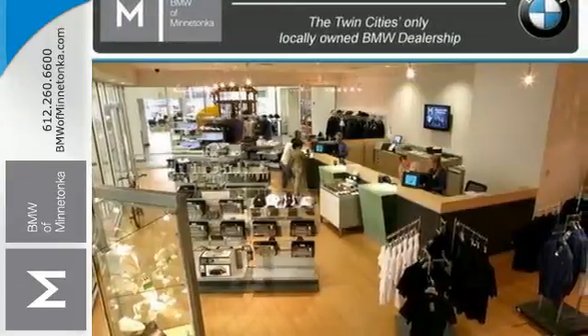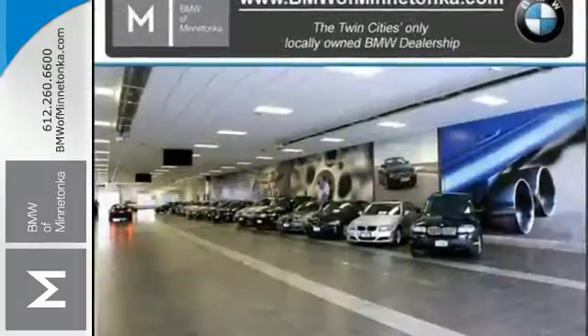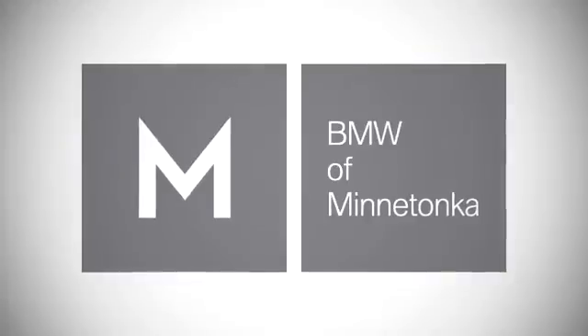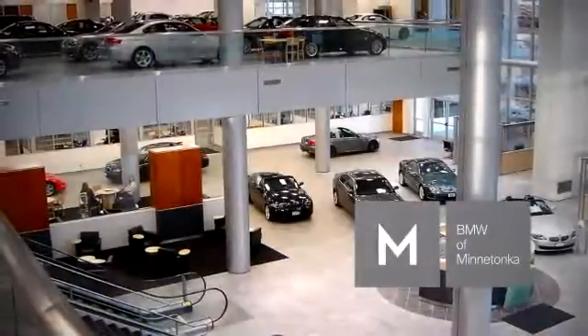Feel the rush of excitement again. Come in and take this BMW for a test drive. BMW of Minnetonka —